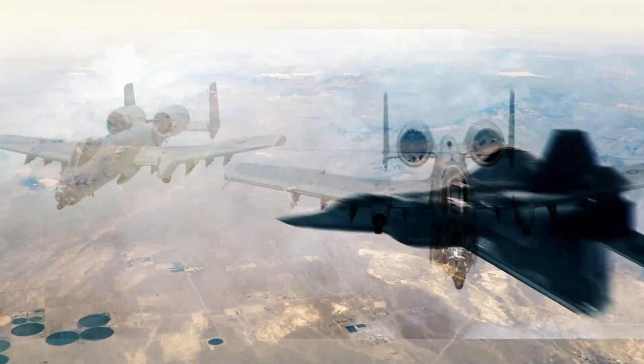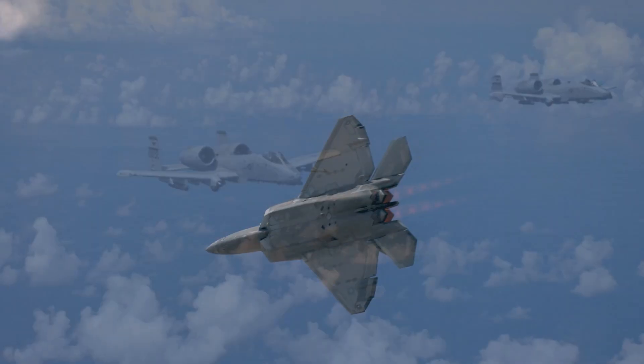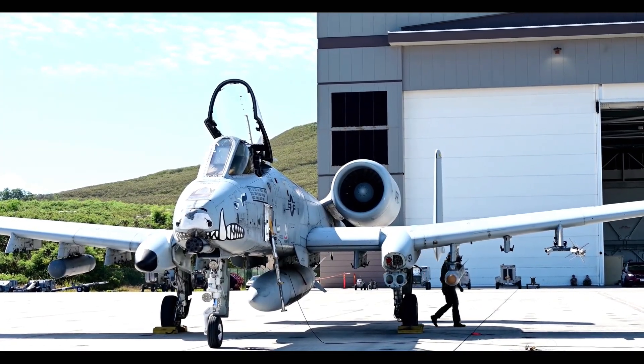Some aircraft are sleek, fast, and built for speed. Others, they're built for pure, unrelenting destruction. Meet the A-10 Thunderbolt 2, better known as the Warthog.